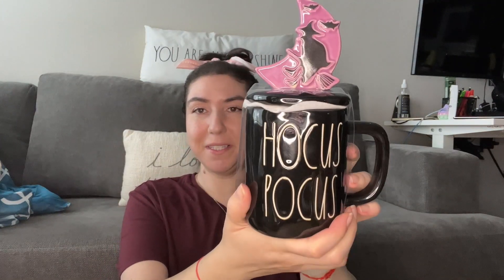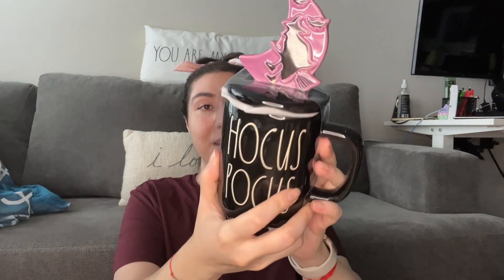I got a Hocus Pocus mug — I believe it's Rae Dunn — with a little lid on it, for my friend who loves Hocus Pocus. And I got an evil eye piece, which is part of my culture, and my friend really loves the evil eye, so I thought she could hang it in her room.